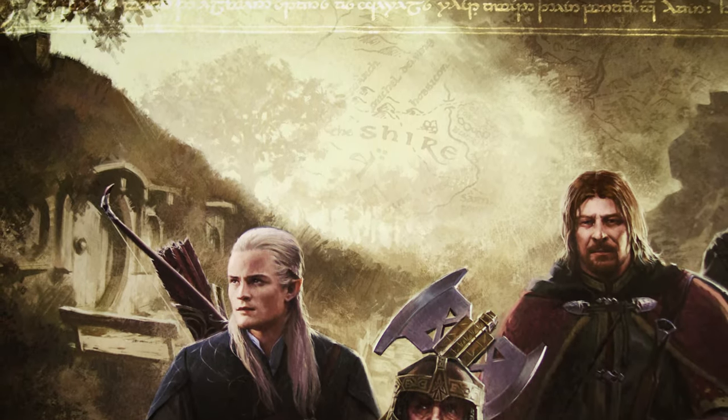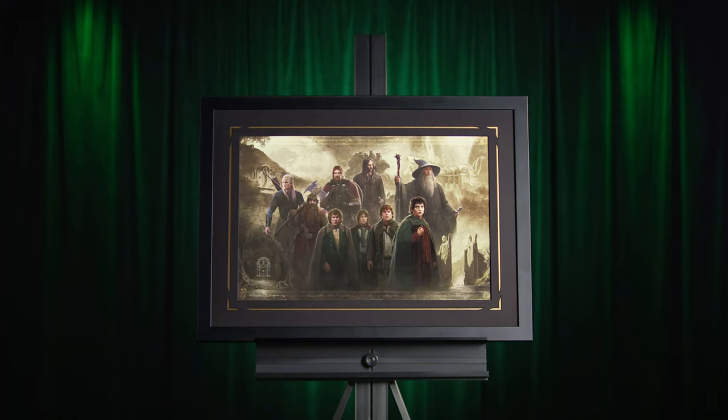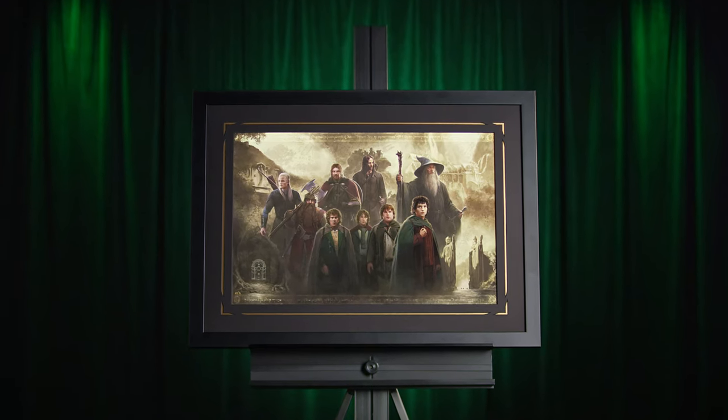Each Lord of the Rings: The Fellowship of the Ring fine art print features an embossed Sideshow seal of authenticity and is numbered as part of the limited edition of 350 pieces. Join the adventure of a lifetime and add this fine art piece to your Middle Earth collection.